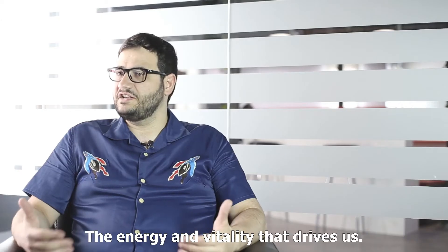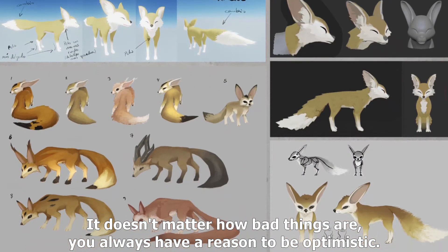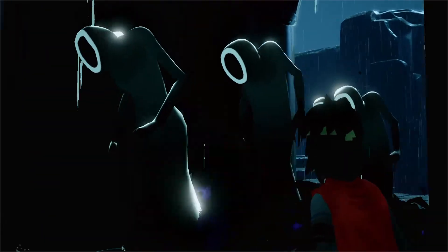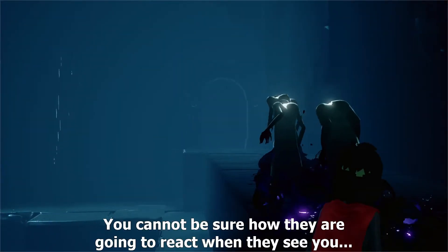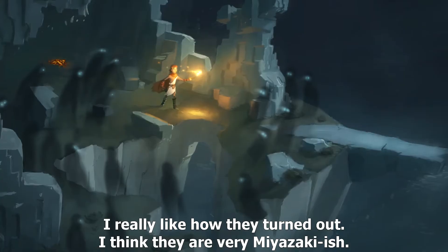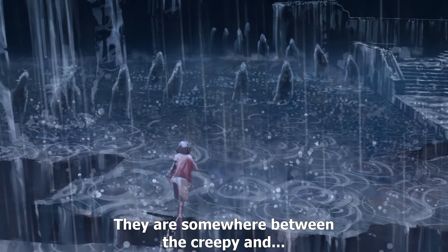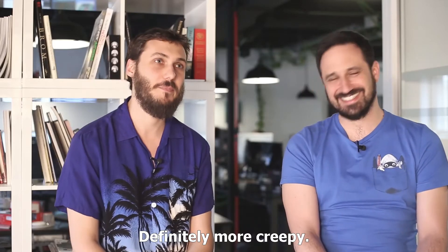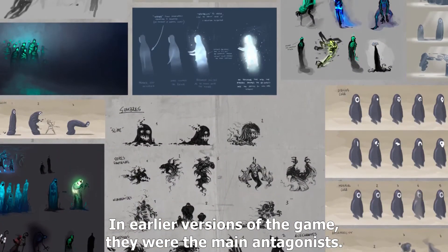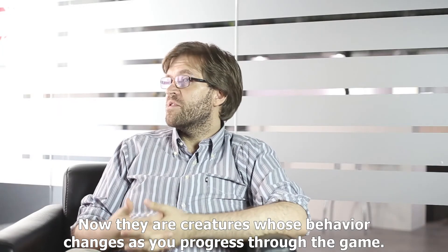El zorro representa un poco ese espíritu rebelde de esperanza, esa energía, esa vitalidad que tenemos todos nosotros — igual, lo mal que estén las cosas, que siempre hay motivos para ser optimista. El personaje que es muy curioso, y también en los trailers aunque no se menciona tanto, son las sombras. Nunca sabes cómo van a reaccionar cuando te vean. Son personajes muy millazo y de mono — ese punto intermedio de creepy. Son como una especie de habitantes de esta isla. Eran los antagonistas principales en las primeras versiones del juego, pero ahora son criaturas cuyos comportamientos van cambiando según cómo se desarrolla el juego.